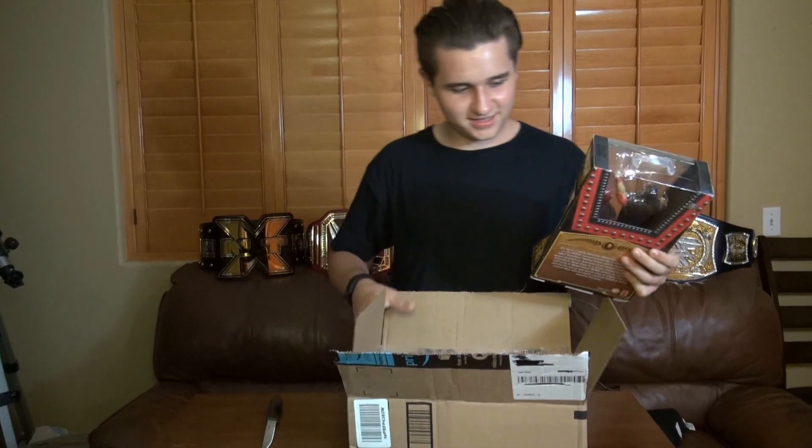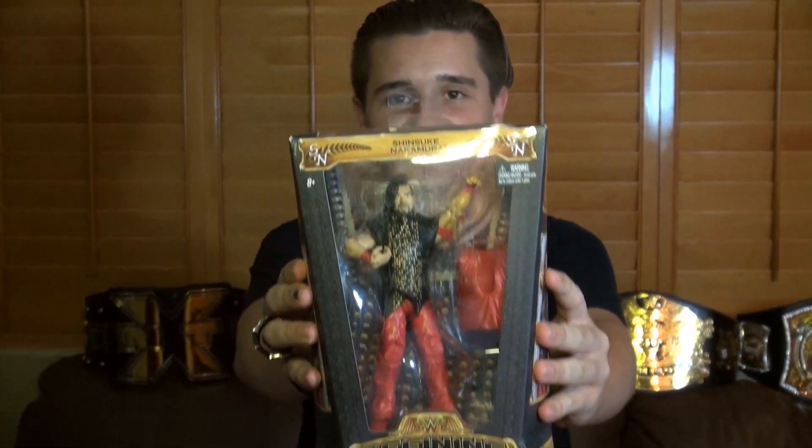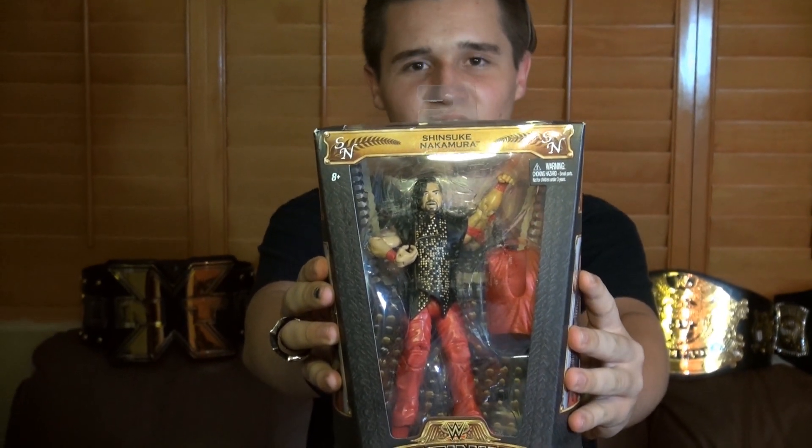This looks so cool. Let's get the box. Here's the Defining Moments Shinsuke Nakamura. I haven't gotten too many Defining Moments since I've been collecting Elite figures, so this is one of the few. This is Shinsuke Nakamura, and he comes with a bunch of accessories.